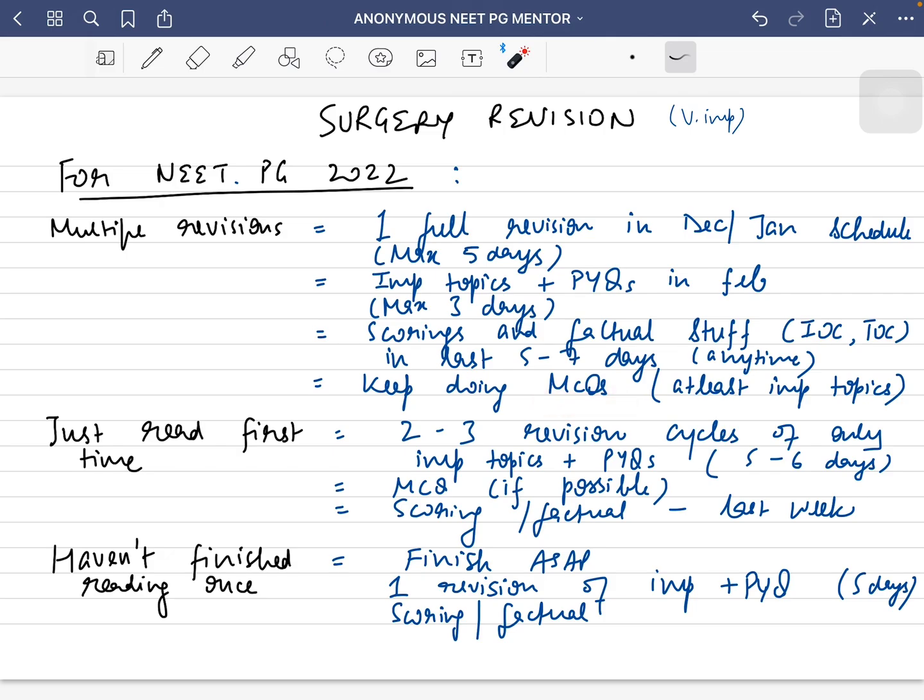If you have just read surgery for the first time, you should go for two to three revision cycles of only the important topics and the previous year questions, taking around five to six days for that, and do MCQs if possible. In the last week, again focus on scoring topics and factual knowledge. If you haven't finished reading even once, finish reading as soon as possible, then go for one proper revision of the important topics and previous year questions in five to six days, and revise the scoring and factual knowledge in the last week of March.